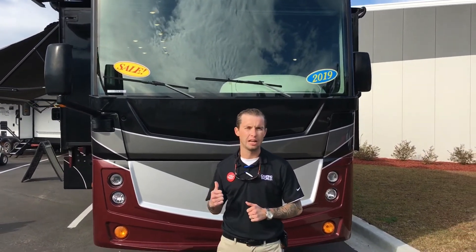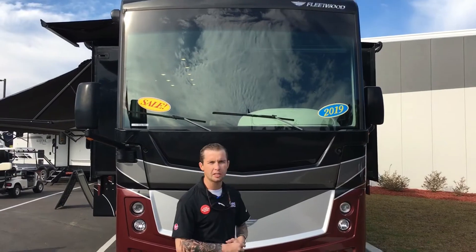Those were a few hot features on the outside of this Fleetwood Discovery. Now let's take a minute and look inside this coach.